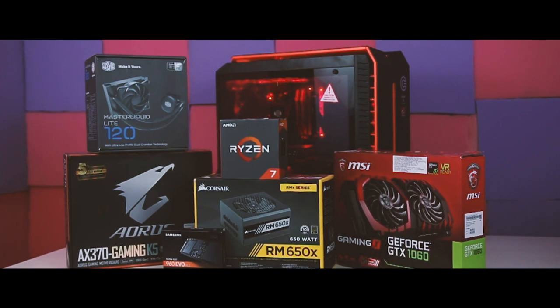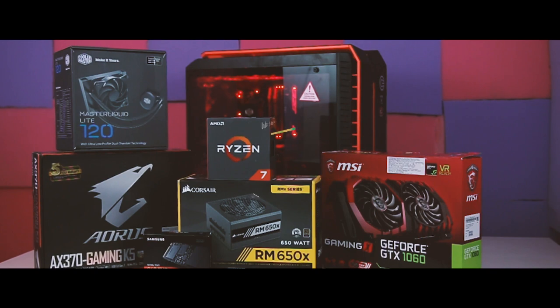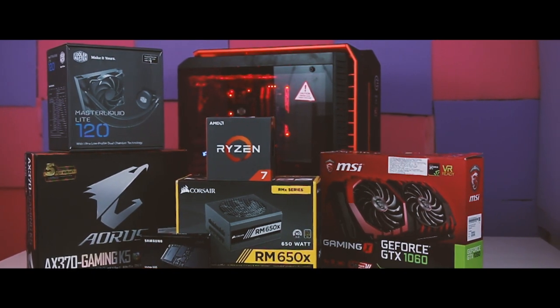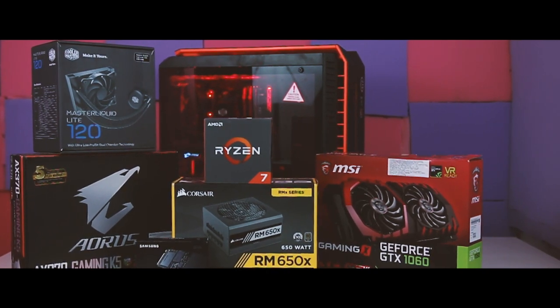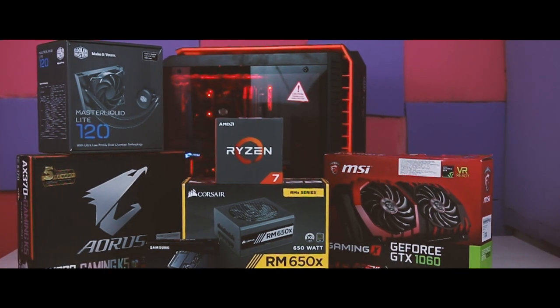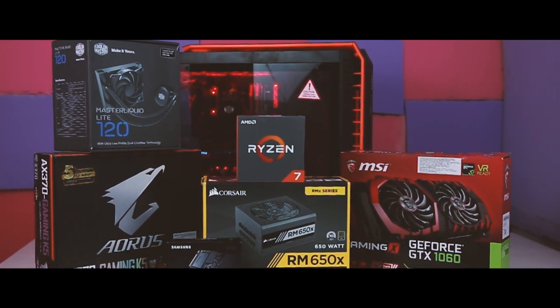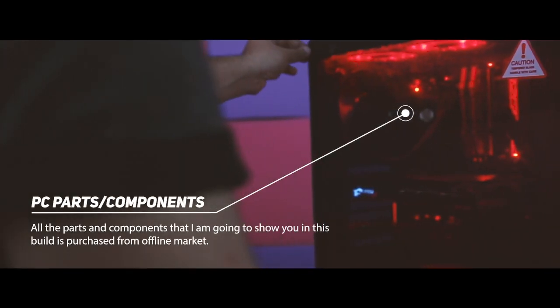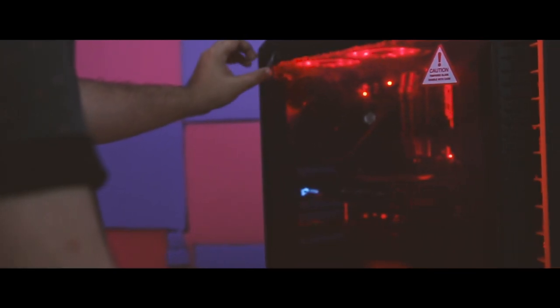Today I'm going to show you a high-end PC build guide aimed at a price of $2,000 or 1.3 lakh Indian rupees, and this is the second part in a two-part series. In the first part I built a $1,500 high-end gaming and editing PC — I'll be leaving a link in the description below. All the parts and components in this build are purchased from the offline market because PC components online are quite expensive compared to offline, and I'll be showing the price difference later in the video.